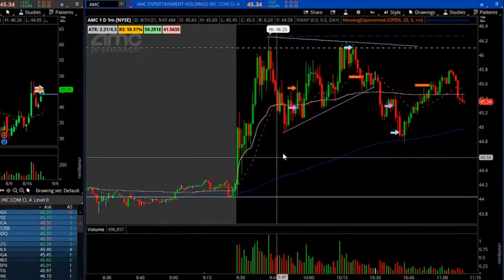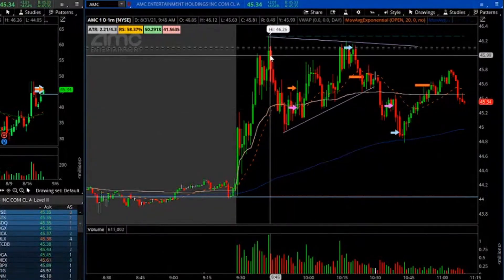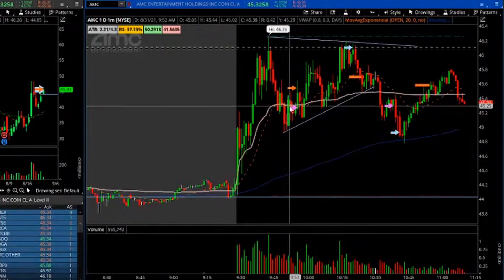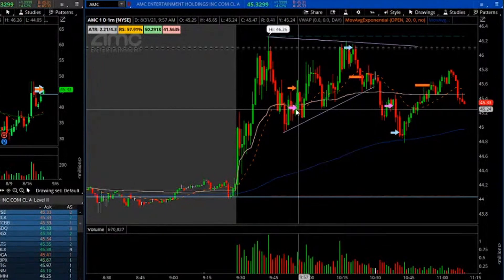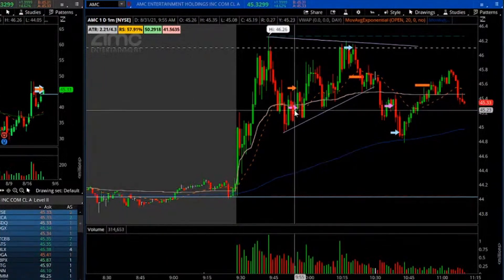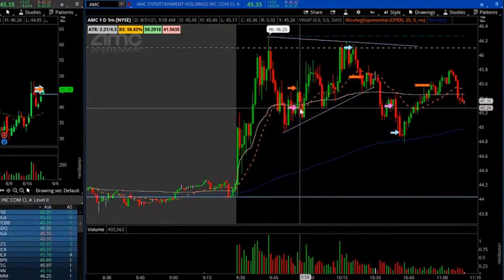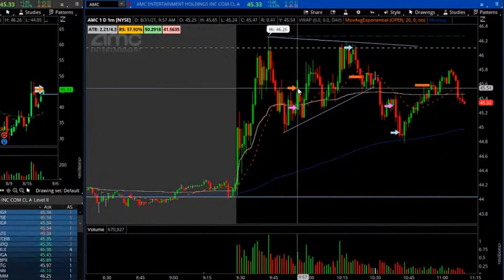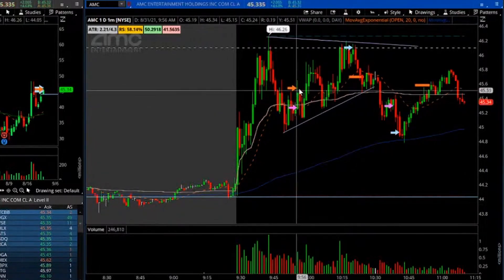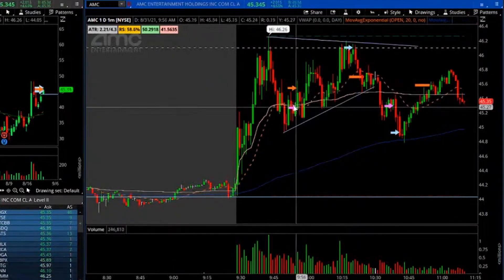On AMC, the first entry was around under VWAP at $45.26, so it washed down under VWAP, went up to retest VWAP and the EMA. At that point when I entered it was showing a little bit of rejection from the area, so short at $45.20 to $45.28 I believe, and then got stopped out over $45.50s — basically just over 20 cents on this. I did start out small on that so it's not a full one hour.